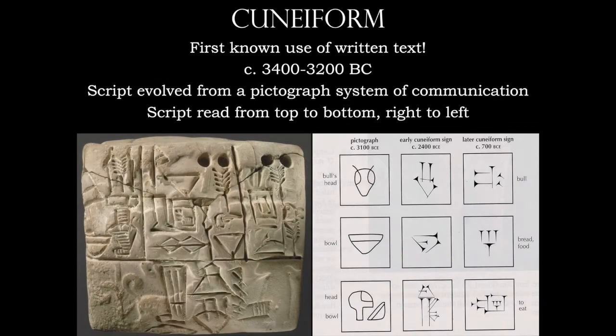So let's take a look at some artifacts from several of these cultures. The first one is going to be the Sumerians. Here we have cuneiform writing — this is the first known use of written text. The script evolved from a pictograph system of communication. You would read it from top to bottom, but right to left.